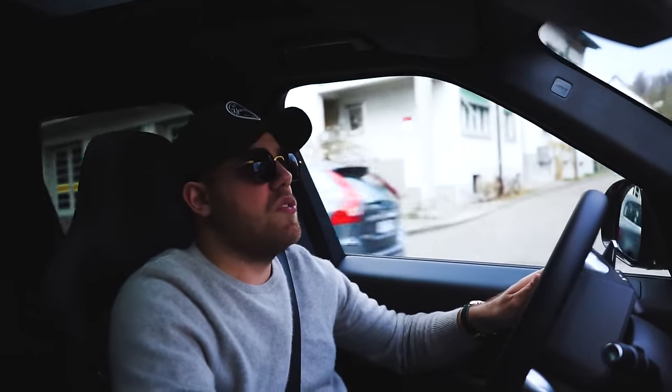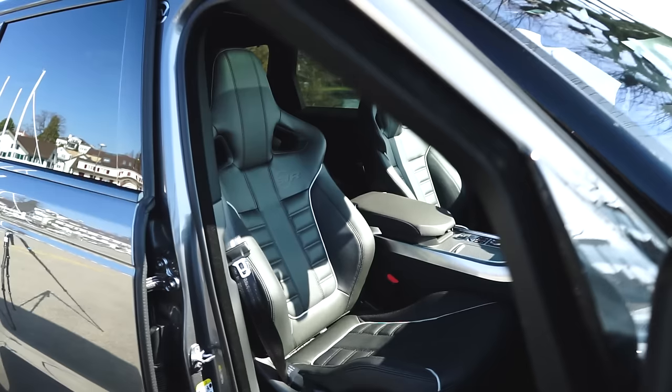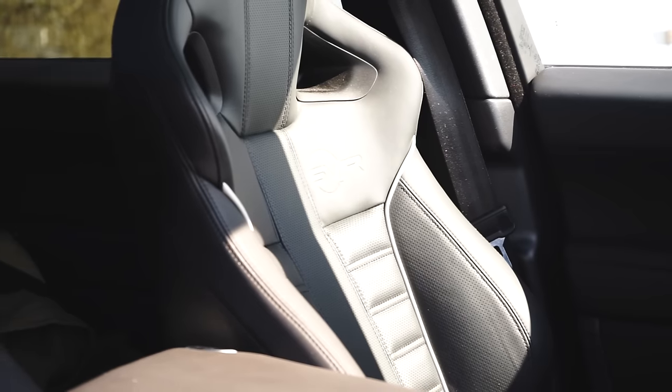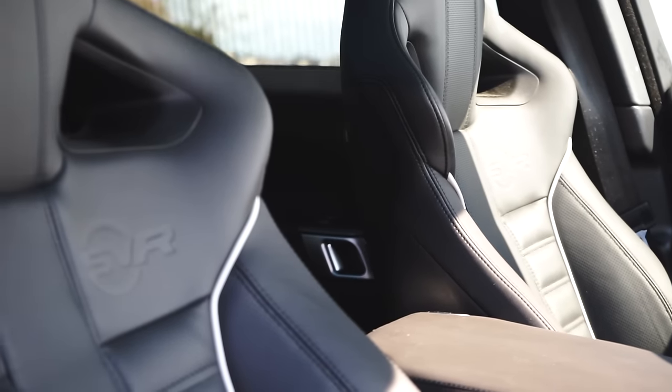There's nothing really negative about this interior except the super old navigation system, which I think they have to replace. Looking at the Range Rover Velar we saw in Geneva — which has insane touchscreens all over the place — I'm sure that will find its way to the Range Rover Sport soon enough. What I really really like are the seats — these bucket seats in the Range Rover SVR are amazing. They give you the support that's necessary in a sportier car while still being comfortable. I think they hit the nail on the head with the interior.